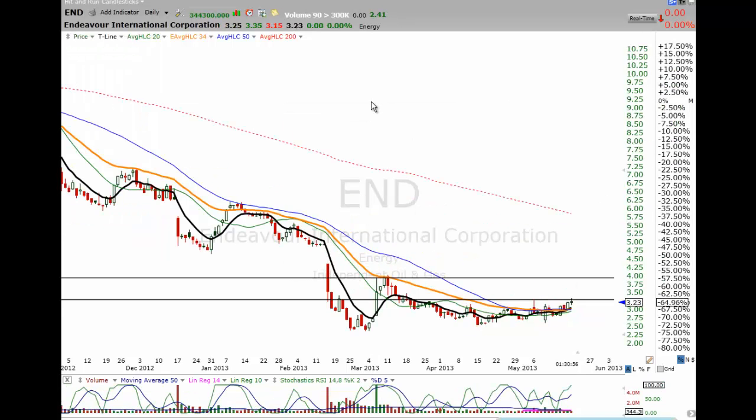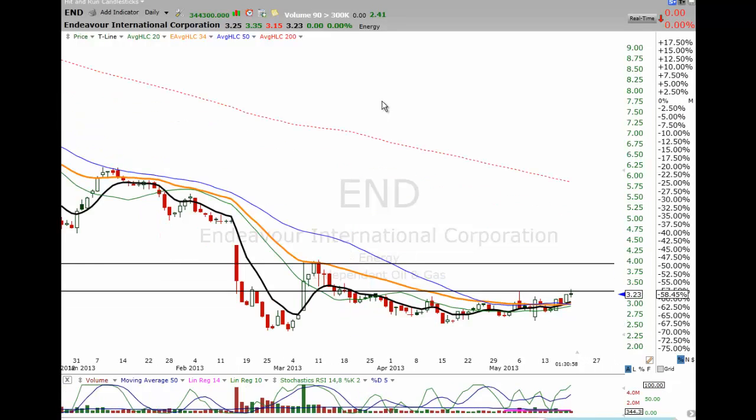END — still setting up. Nice little rounded bottom here, and then we've got a rounded bottom breakout. It all started back here with this doji engulf. We had a little pullback that held that engulf and then has just started climbing. It's doing fine — it's not participating in anything today, but it's still showing potential up here. No reason to be out of it; still holding it.